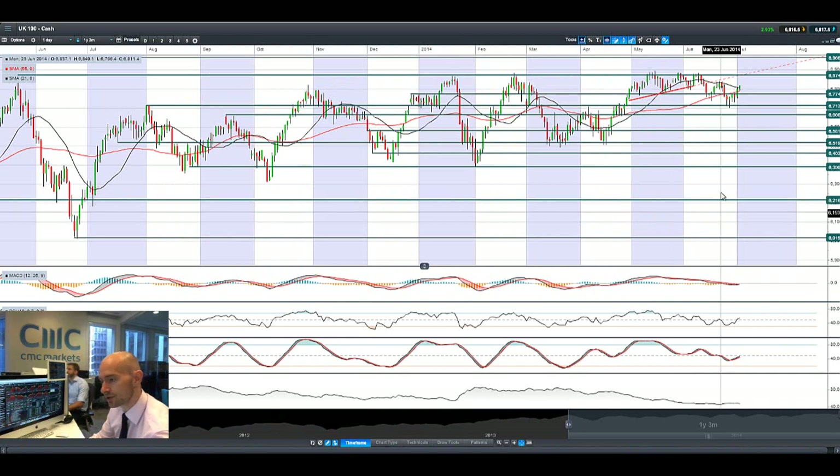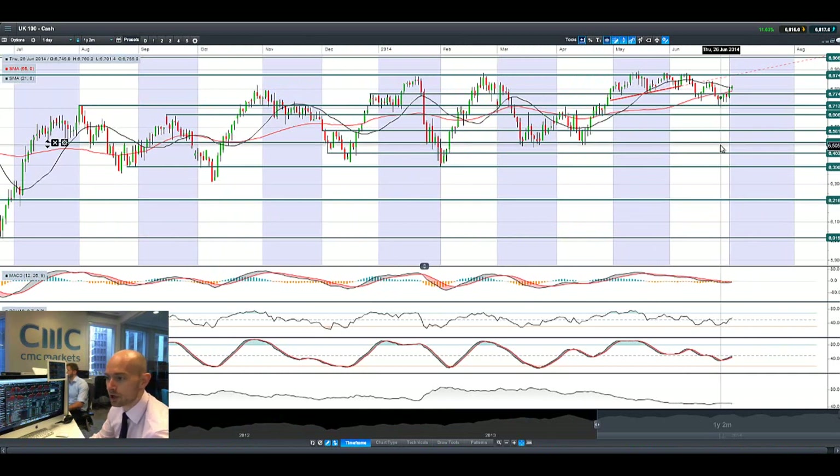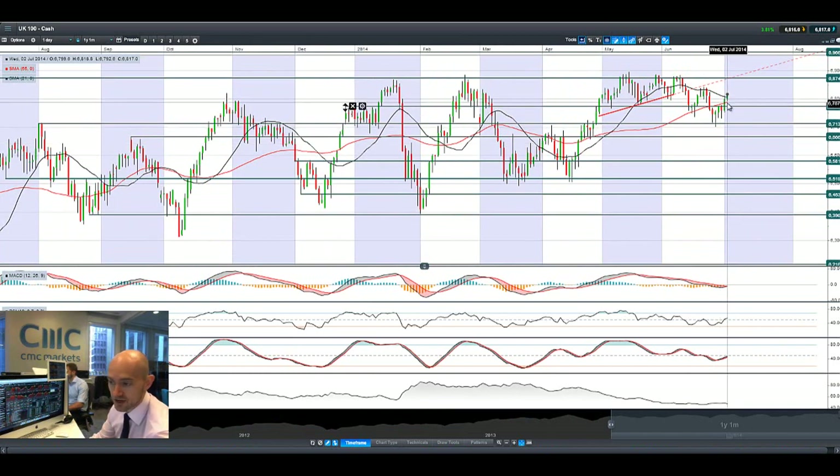We've still got non-farm payrolls on Thursday to look forward to. The UK 100 is now trading above both its moving averages, looking at tackling its next potential resistance at $6,874. The potential support is at $6,774. As long as we stay above these moving averages, that would be seen to be, from a technical perspective, quite bullish. Crossover on the MACD, most other indicators are neutral, indicating there's still further room for manoeuvre.